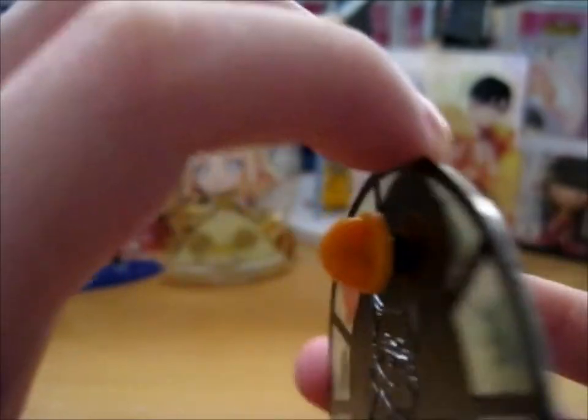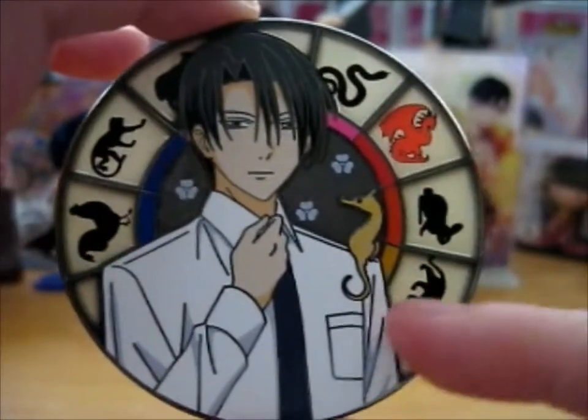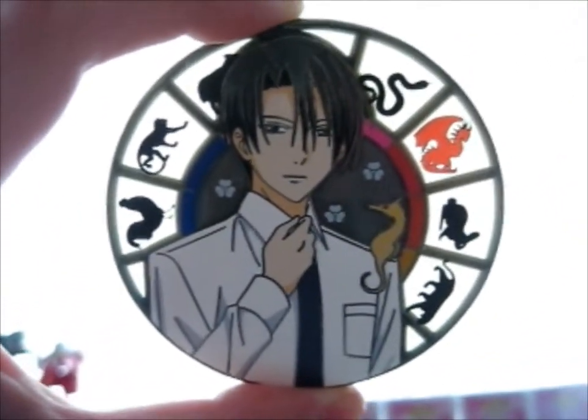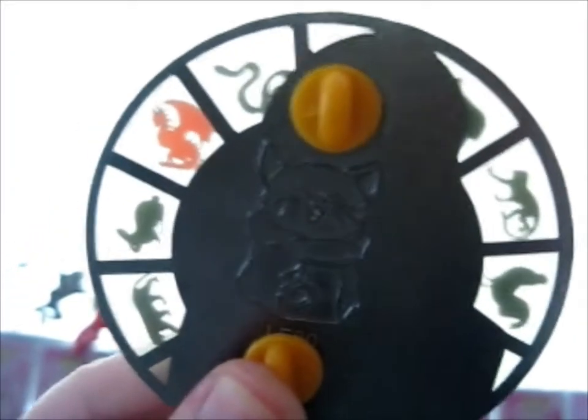As you can see, it's semi-transparent, so I'll put it up to the light. It looks very nice — you can see through it.